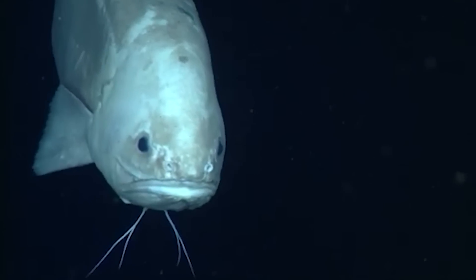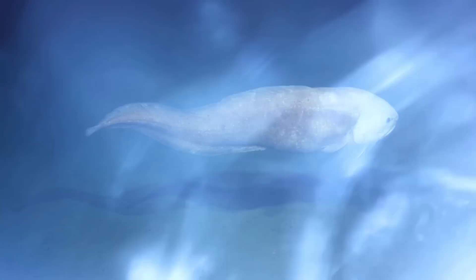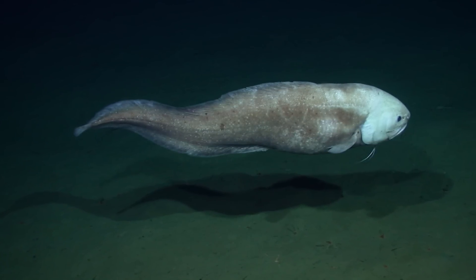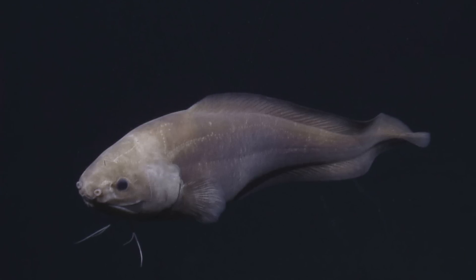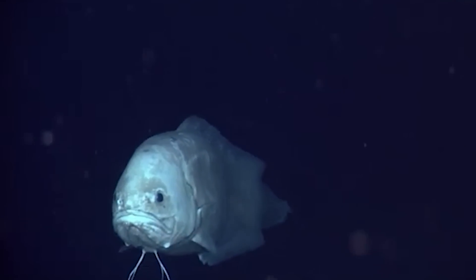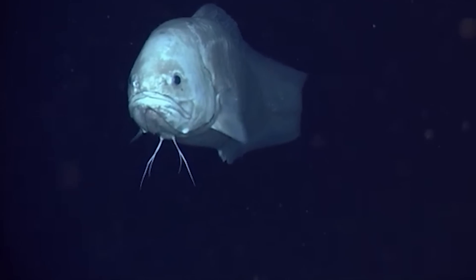The deep-sea kusk eel is a long, thin, snake-like fish that lives in the deep dark parts of the ocean, usually between 3,280 and 9,840 feet. With its eel-like body, it looks more like a giant worm than your typical fish, and it's got small fins that don't seem to serve much purpose.